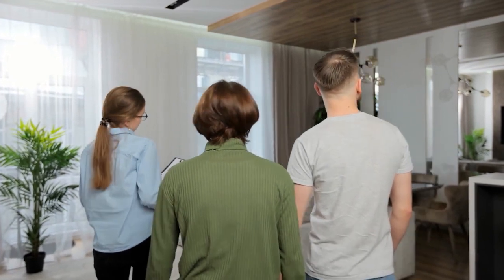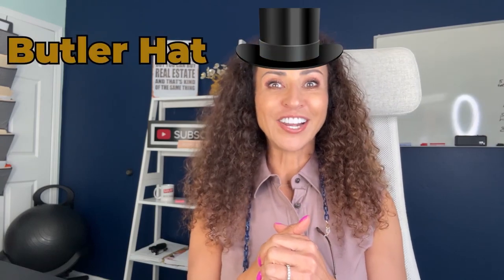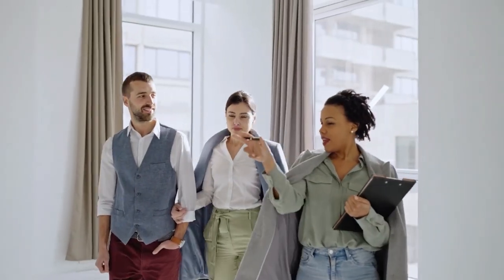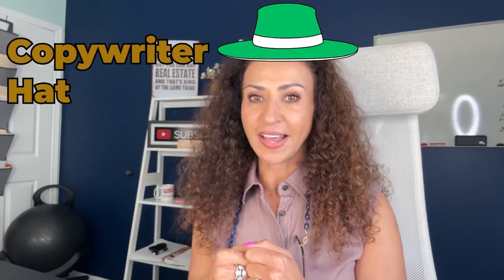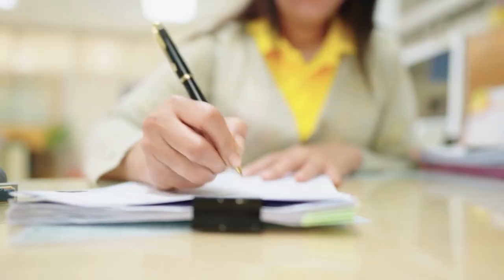Let's jump to hat number four — the butler hat. We all know that the butler opens the door, so be ready to open the door to show your house to prospective buyers at all times. You never know when a buyer will want to see your house, so your house needs to always be show-ready and available.